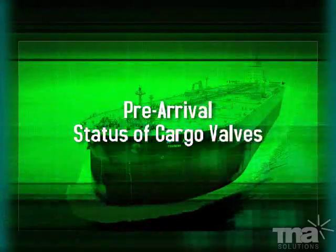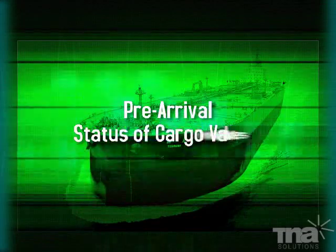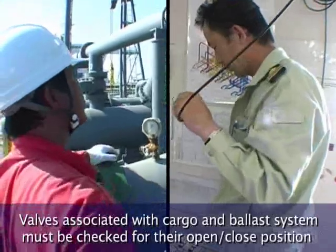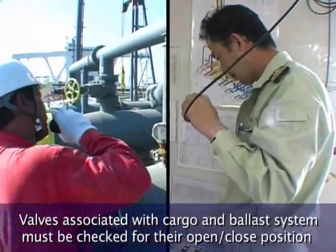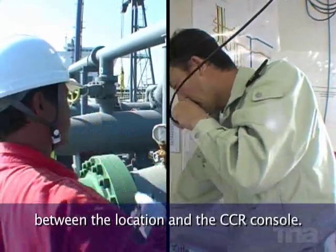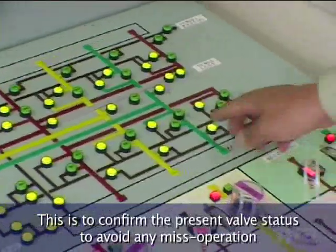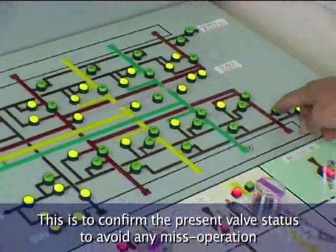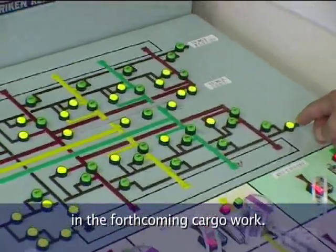Pre-arrival: Status of cargo valves. Valves associated with cargo and ballast system must be checked for their open or closed position between the location and the CCR console. This is to confirm the present valve status and to avoid any misoperation in the forthcoming cargo work.